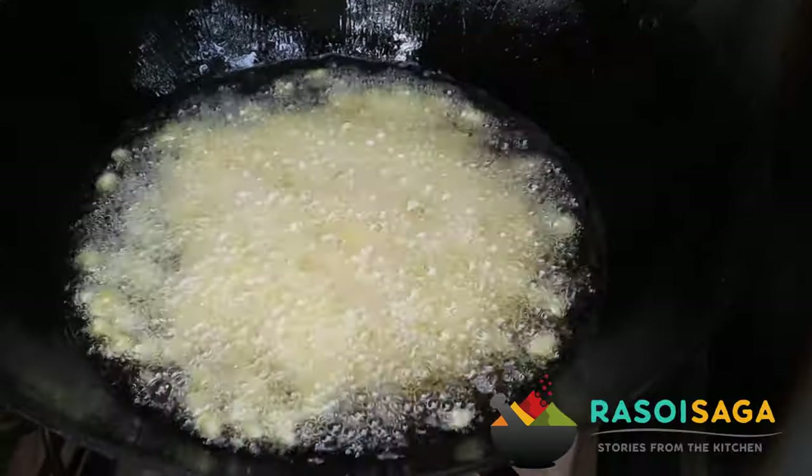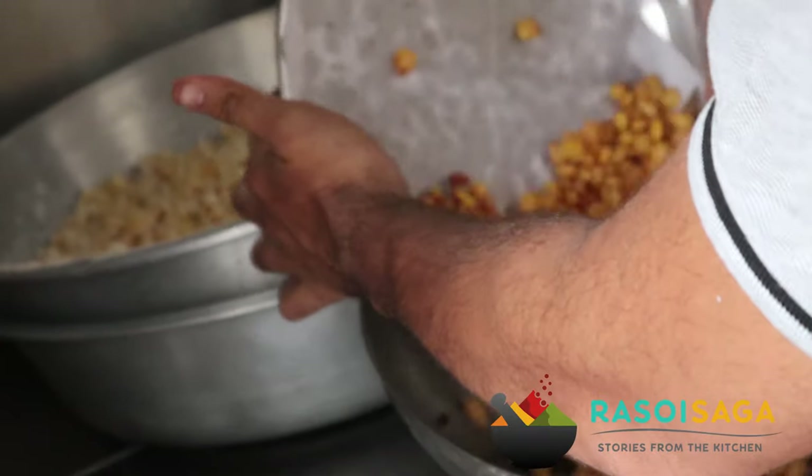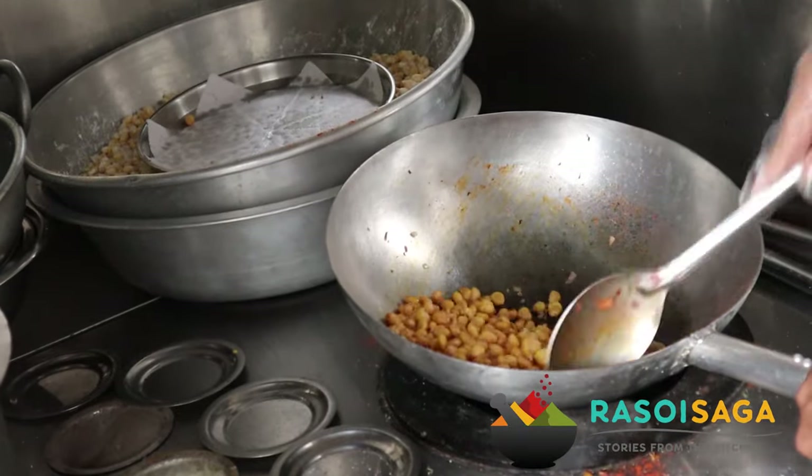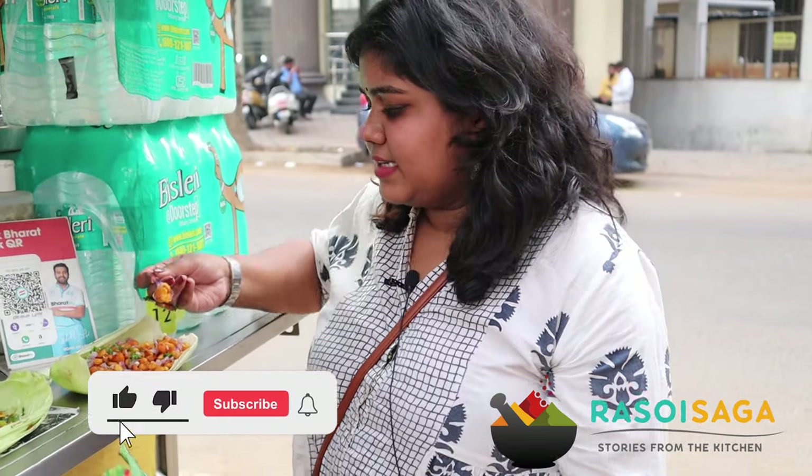We have been told that here at Mr. and Ms. Corn, this is the fastest selling item — the crispy corn. It's deep fried and it comes with a special masala and some onions. Let's dig into it.